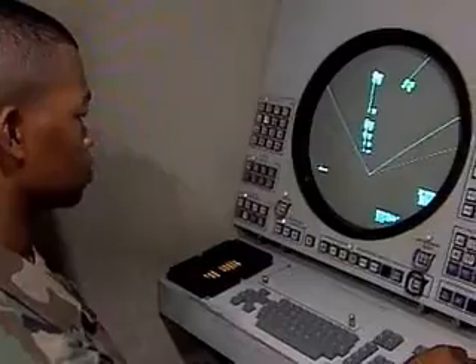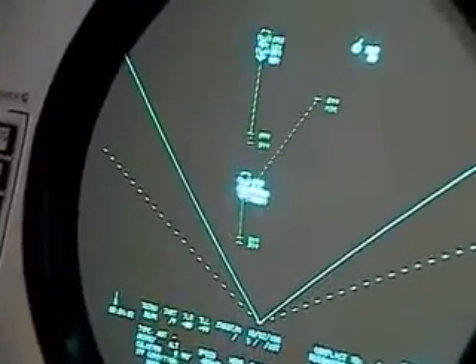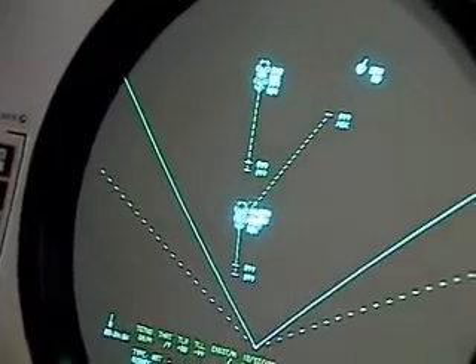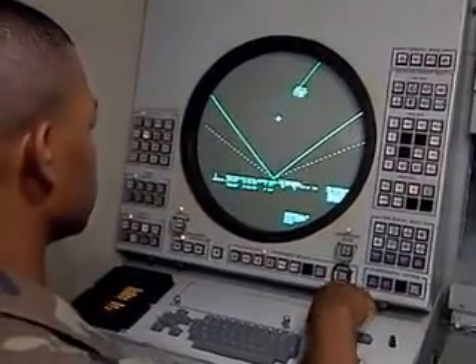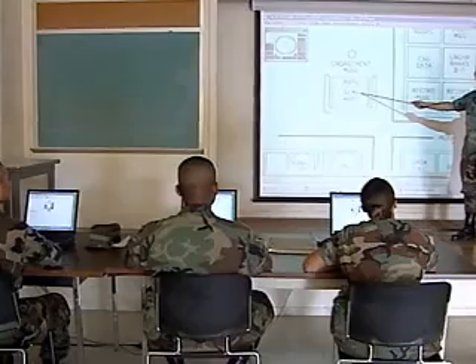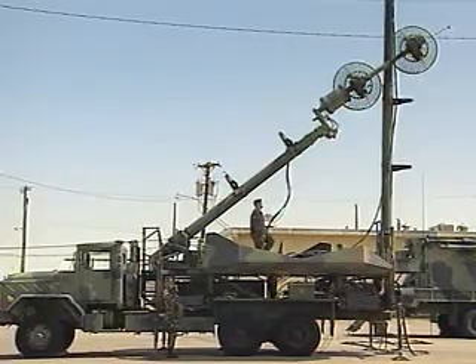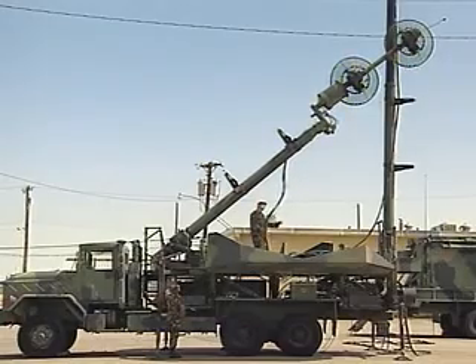The Army will train you to transport, set up, and maintain the Patriot radar and fire control equipment to track enemy targets and ultimately fire the Patriot missiles. For this, you'll train in both the manual and automatic firing modes, train to operate communications equipment, and to erect radio and UHF antennas for the control shelter.